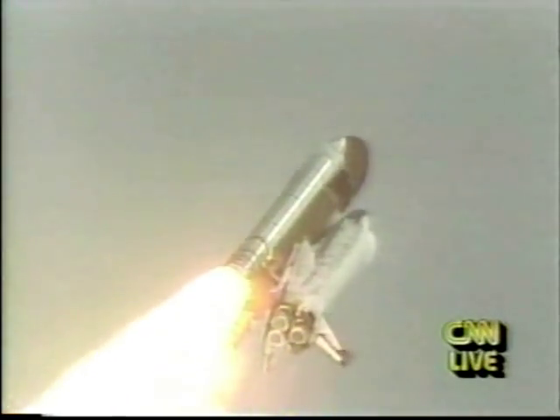Engines now throttling down as Columbia prepares to pass through the air at maximum dynamic pressure. Columbia now at 20,000 feet, downrange distance one nautical mile. Engines now throttling back up. Go ahead, throttle up. Roger, go ahead, throttle up. One minute, 20 seconds. Columbia now at 55,000 feet altitude, downrange distance six nautical miles, traveling 2,150 feet per second.